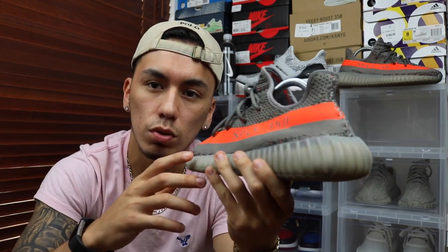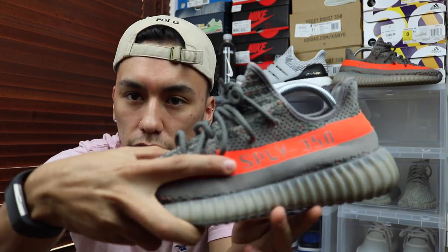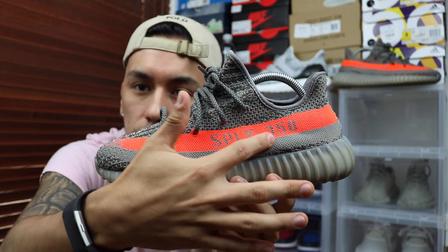Yeezy Mafia is right basically 100% of the time — I don't know where they get their facts from, but somehow they're always right. I haven't seen them be wrong, not once. Anyway, they're releasing the Yeezy V2 with a zebra colorway. It's kind of like the Beluga one, except obviously it's going to be in black and white, and it does have the red font for the SPLY-350.